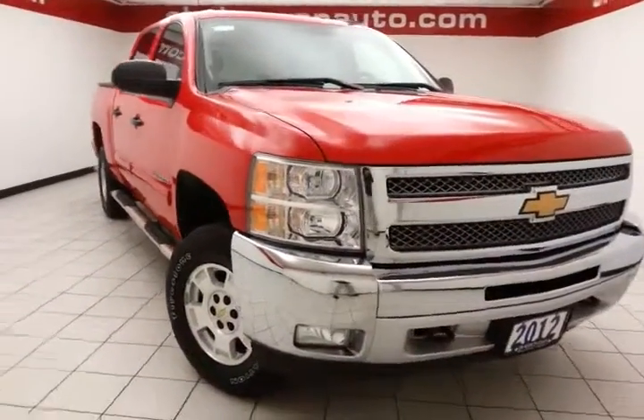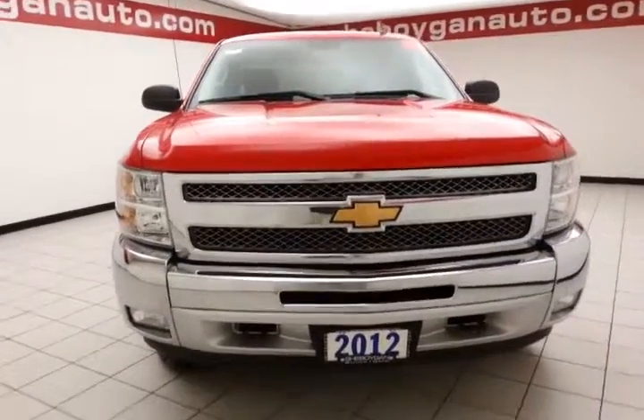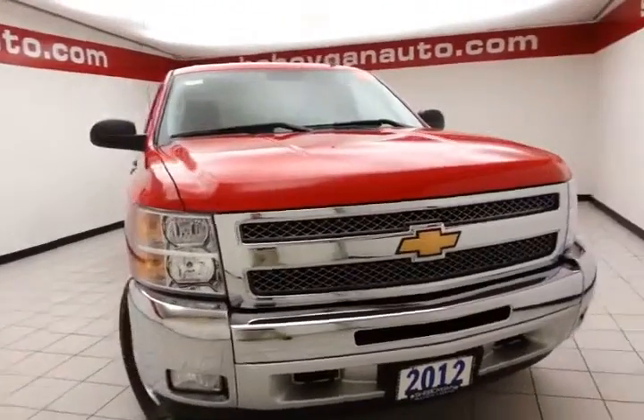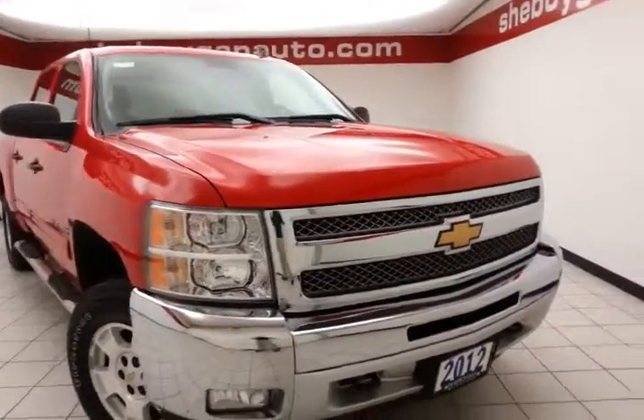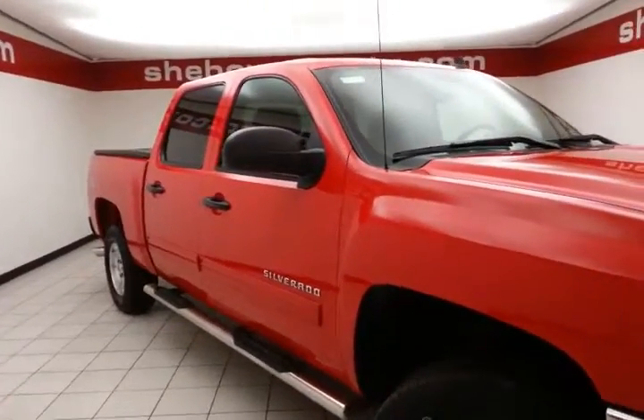Welcome to Chewboggin Chevrolet Chrysler Center. Today's special is a very clean 2012 Chevy Silverado LT Crew Cab four-wheel drive. Stock number Z3125A. Only 48,000 miles on this local trade. Comes with a clean AutoCheck history report.